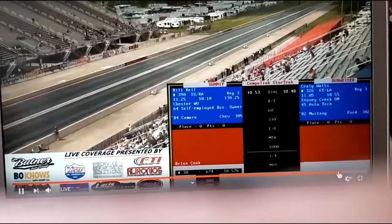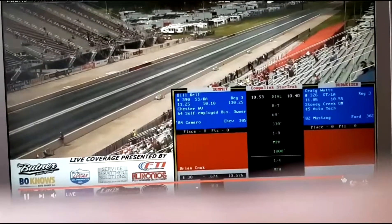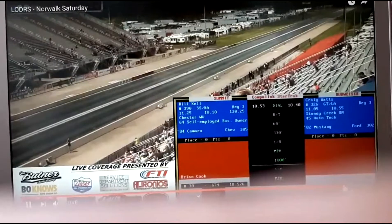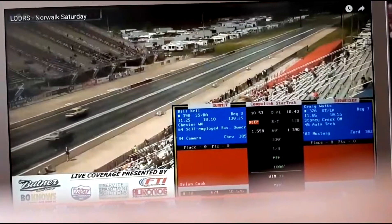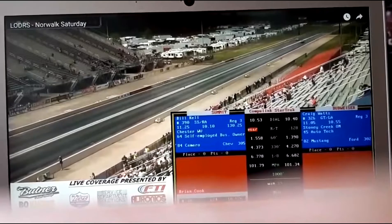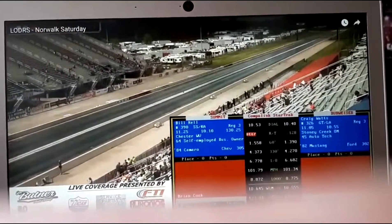Craig Watts, GTL Automatic, the Indy Pace Car, 82 Mustang. They're on the right-hand side with a little 302 combination. Taking off against Bill Kell, Super Stock K Automatic, DeFlaro there on the left-hand side. Kell lights the red bulb leaving the starting line. Craig Watts will bring the Mustang back around at least one more time.